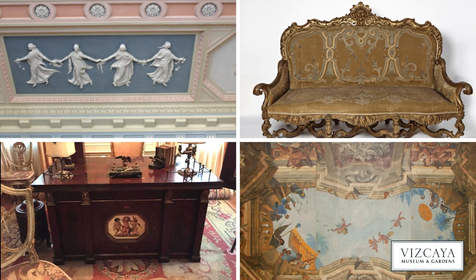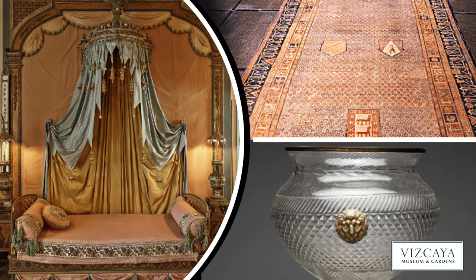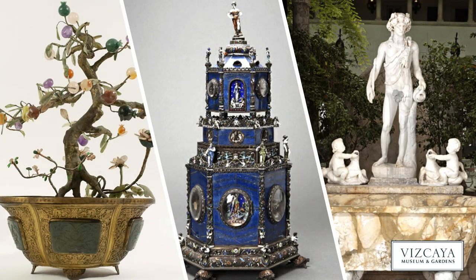We are working quickly to upload more than 3,600 objects to this database, so new items can be found each week. Keep coming back to discover hidden gems from Vizcaya's collection. Happy browsing!